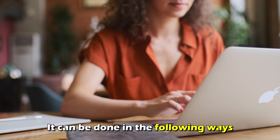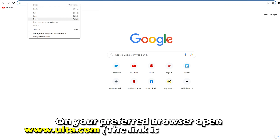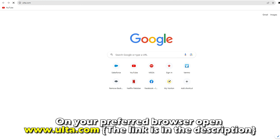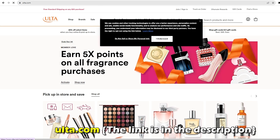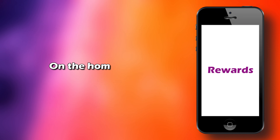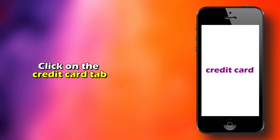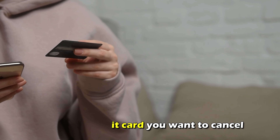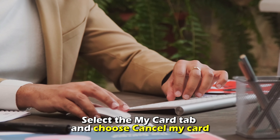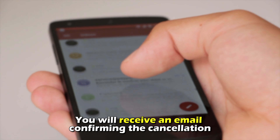It can be done in the following ways. For online cancellation, on your preferred browser open www.alta.com — the link is in the description. Log into your account. On the home screen, select Rewards, click on the Credit Card tab, select the credit card you want to cancel, navigate to Account Management, select the My Card tab and choose Cancel My Card. You'll receive an email confirming the cancellation.